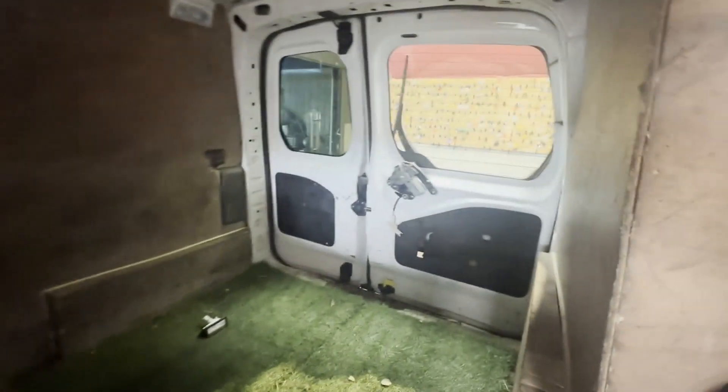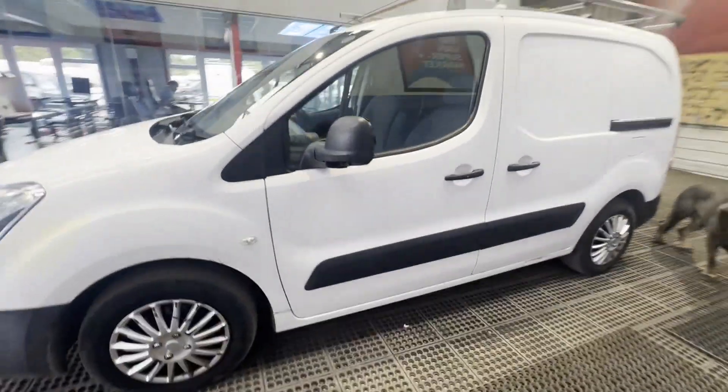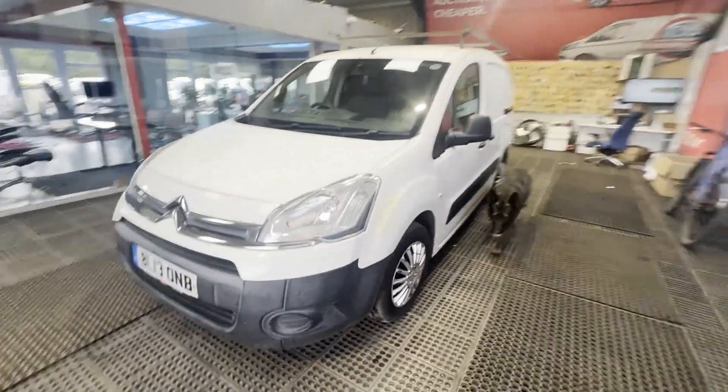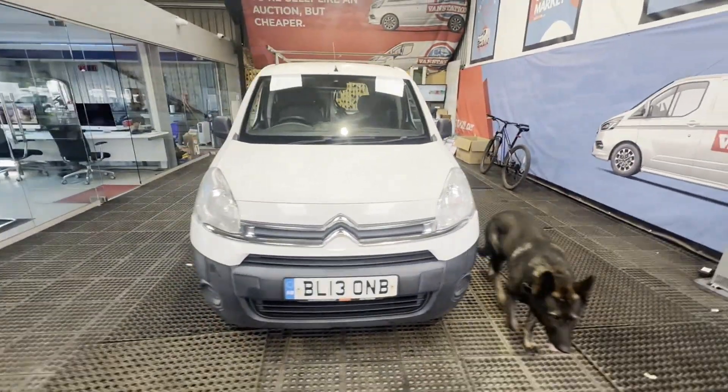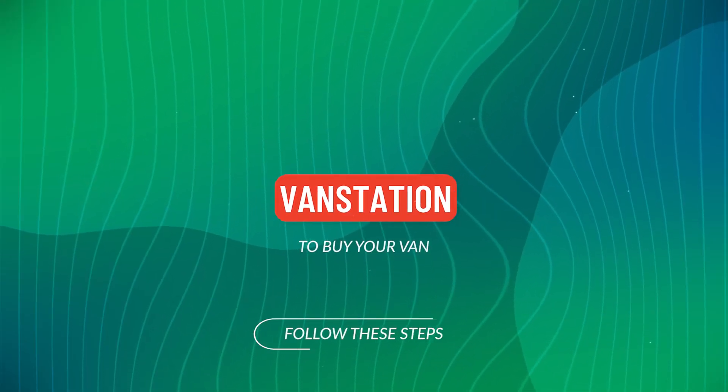Well looked-after van. Features: three former keepers, electric windows, ULEZ compliant, HPI clear. Click the link in the description for pictures and more info. Alternatively, call or WhatsApp us on 07401 199 7.